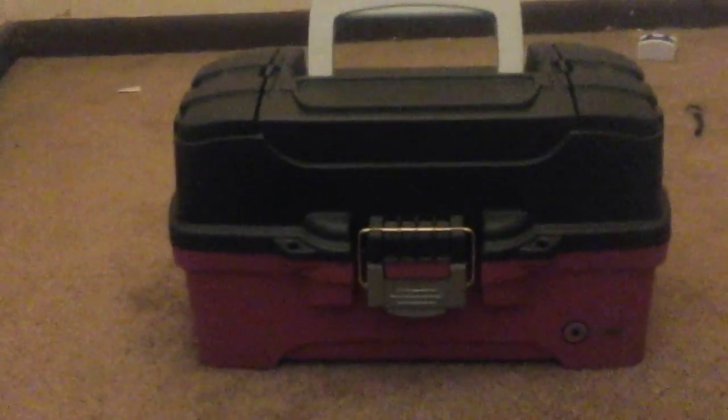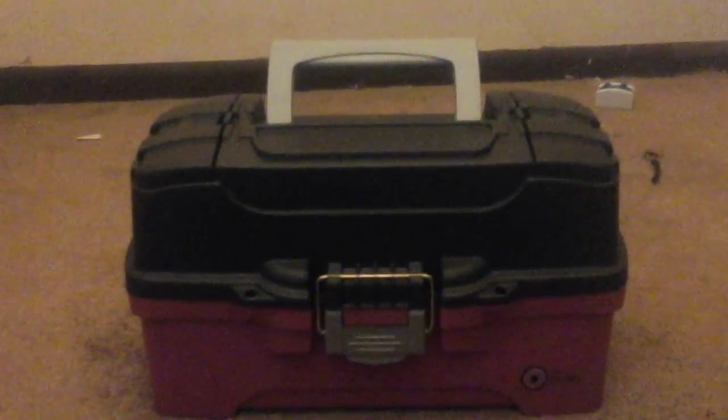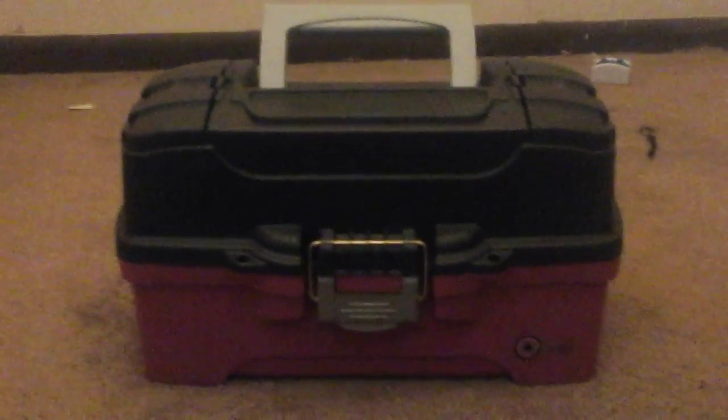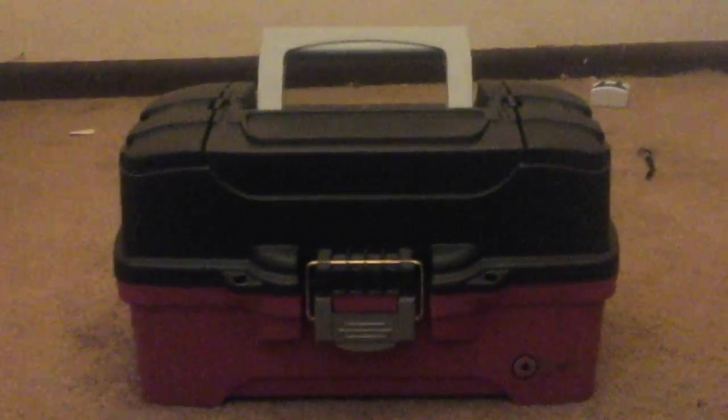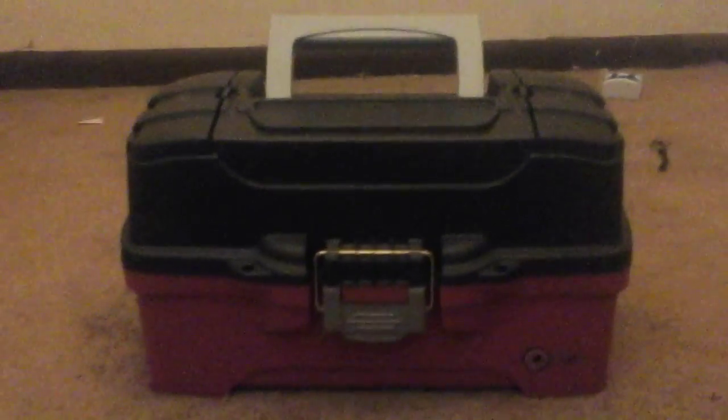Hey guys, my sister set up my channel — well, not today, yesterday actually — and when she was naming it, she accidentally named it my name, so it's Lulu Armstrong. So today I'm going to be doing a showcase of my case, I guess.